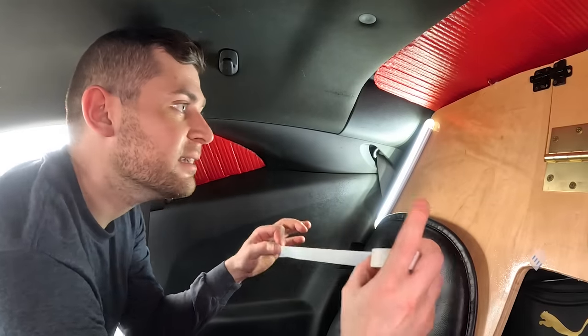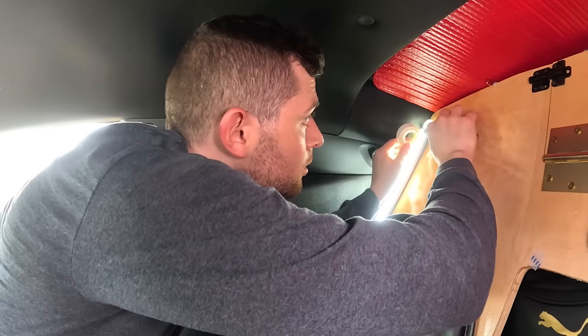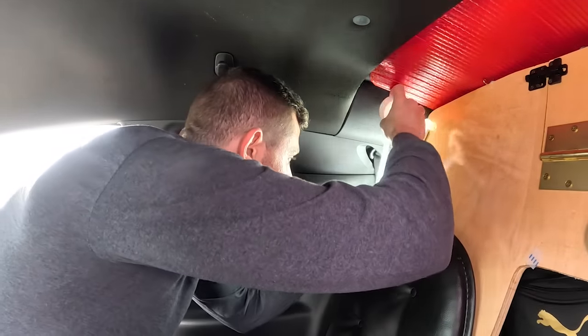Let's compare the lighting now versus after. It's a little bit better — I think I'll add another strip. I guess you can't really tell the difference on camera, but just looking at it, it's not blinding me like before.